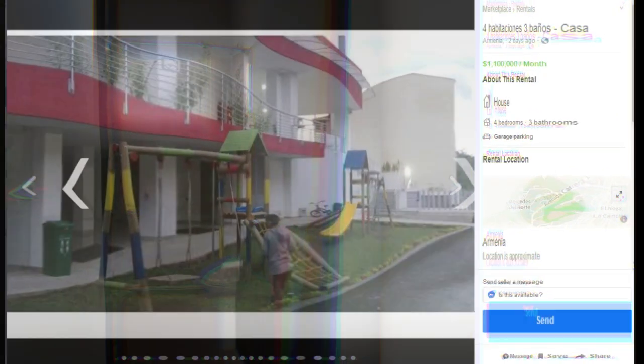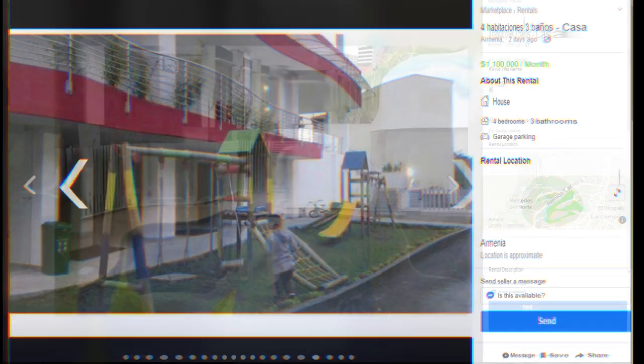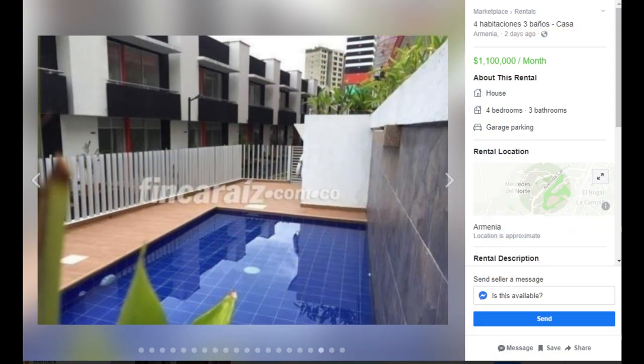This is not in a high rise — this is actually a condo, it's a gated community. And you can see that here. That's the actual place.